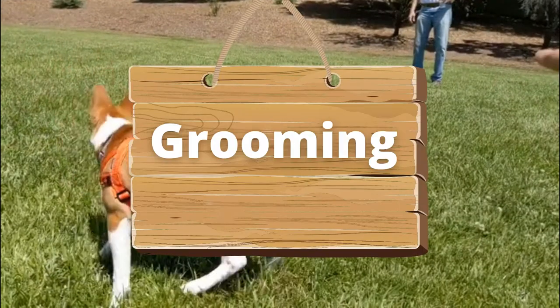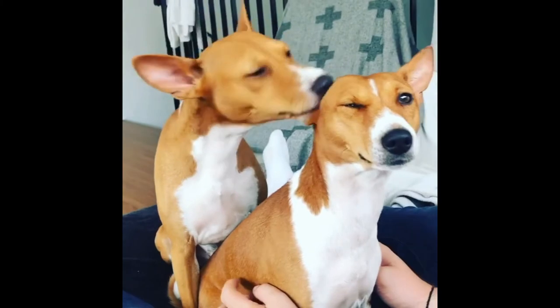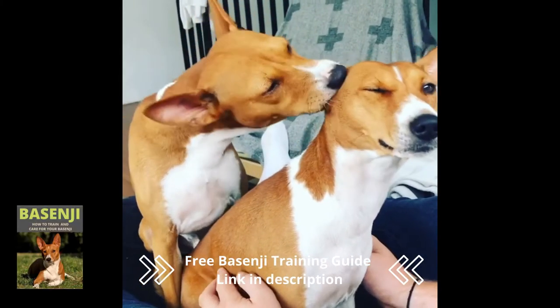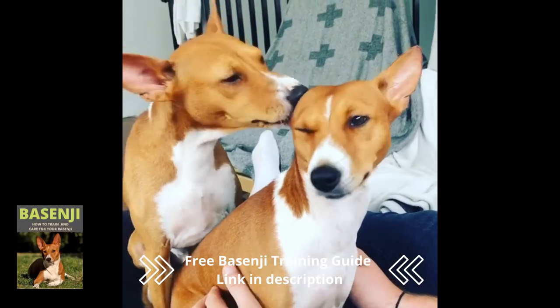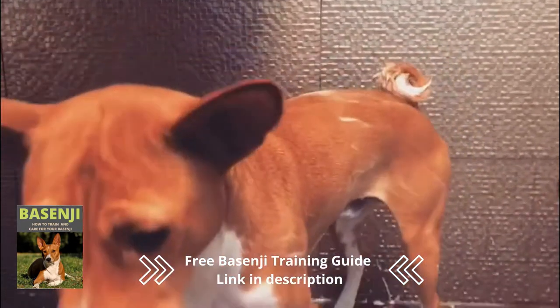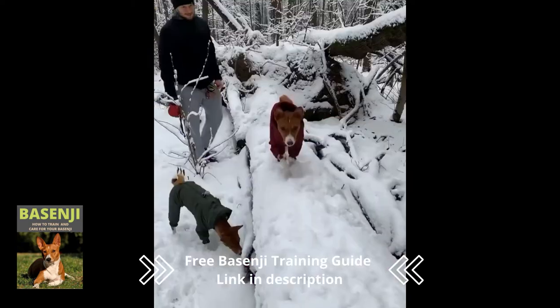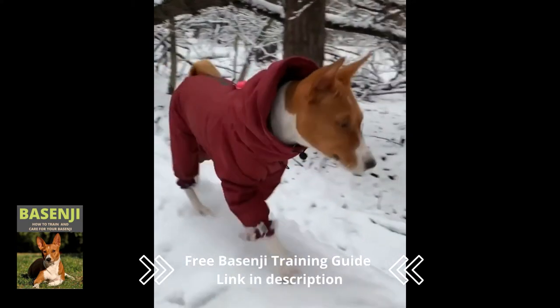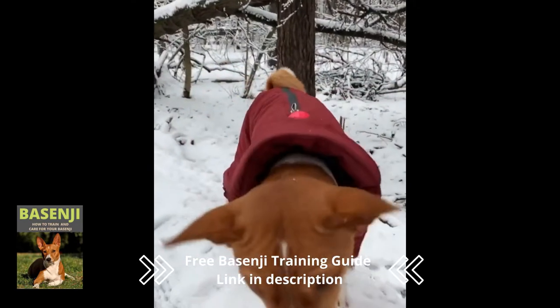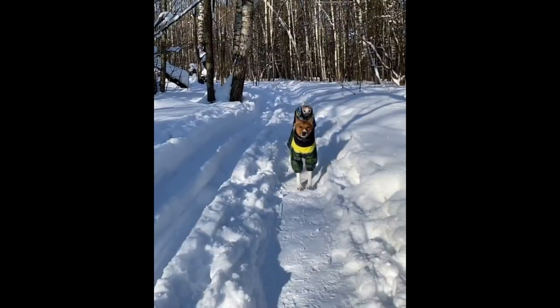While the Basenji is a dog, it grooms itself in a cat-like manner and keeps itself very clean. As a result, this dog should only need to be bathed every few months. Because their hair is so short and fine, the Basenji sheds very little. Because of genetics and other environmental factors, some Basenjis have thicker coats, especially if they live in areas with harsh winters or spend a lot of time outside.